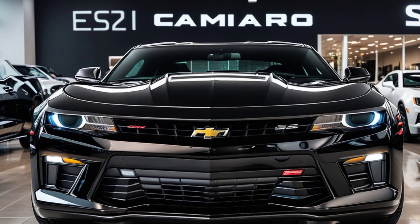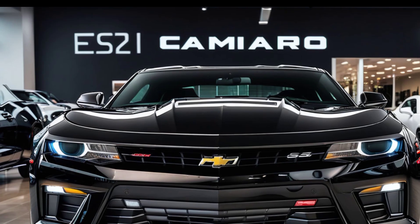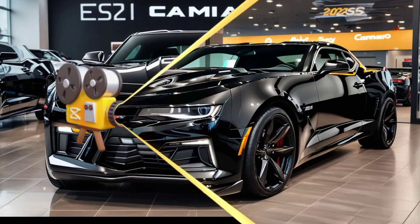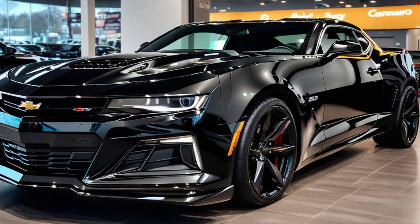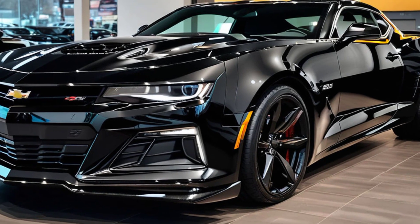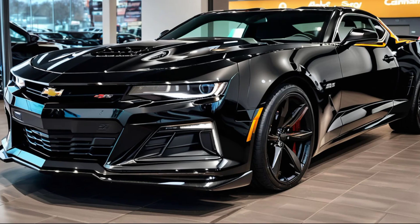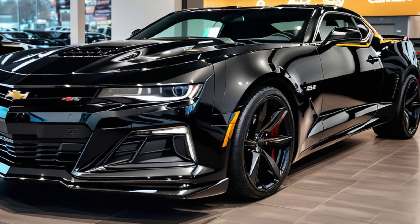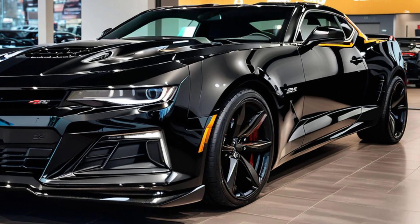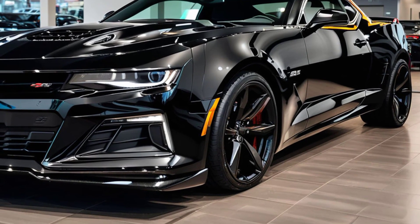Now, performance and comfort are great, but safety is just as important. The 2025 Camaro SS comes equipped with a suite of advanced safety features — we're talking forward collision warning, lane keep assist, blind spot monitoring, and more. Plus, Chevy's new adaptive cruise control system makes highway driving less stressful, keeping you at a safe distance from the car in front.